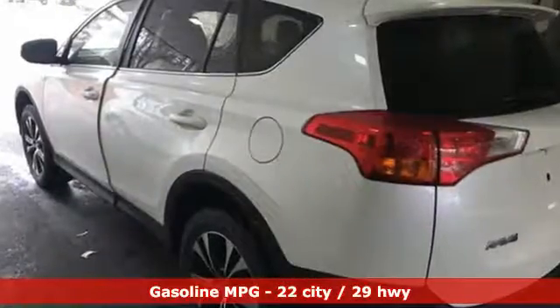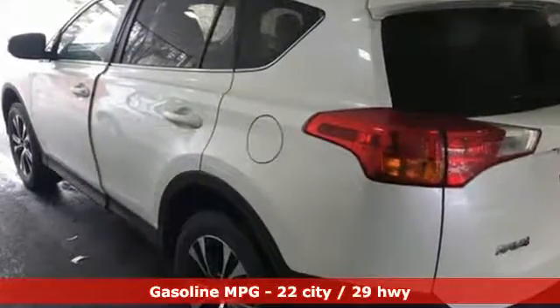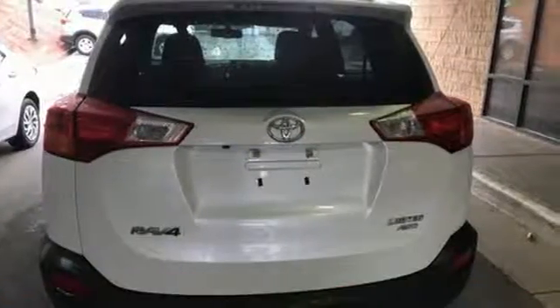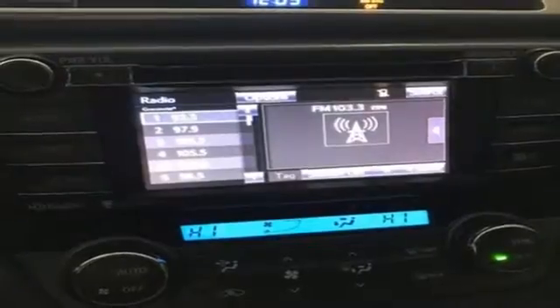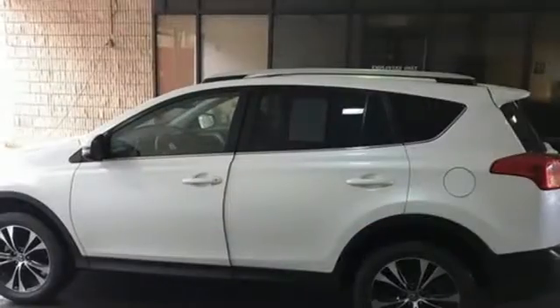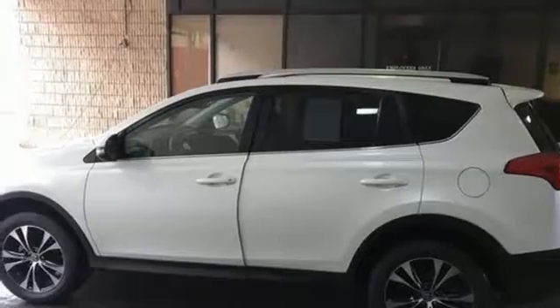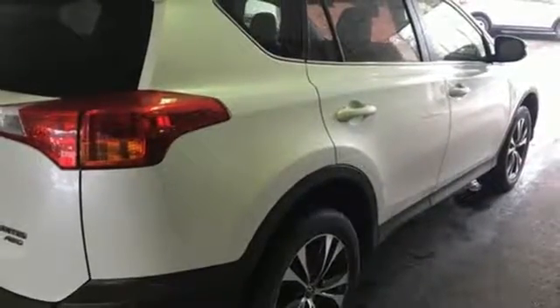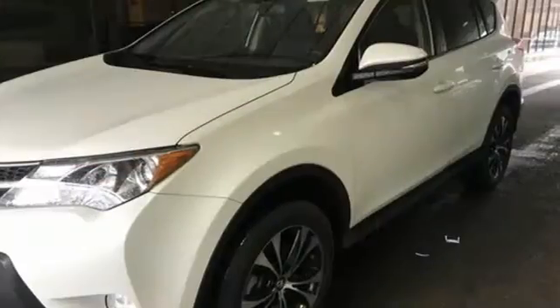External memory control. Power heated mirrors. Dual zone climate control. Auto dimming rear view mirror. Doors and push button start proximity key. Front heated sports seats. Inline four cylinder engine. Power sliding and tilting sunroof. Electronic shift on the fly. And automatic transmission.